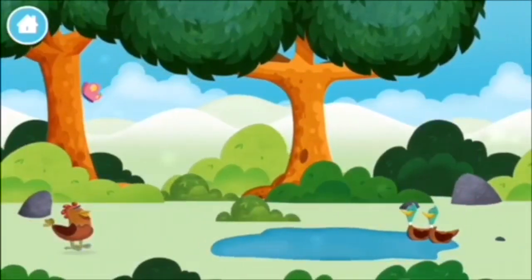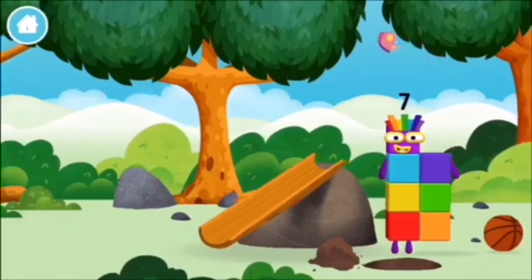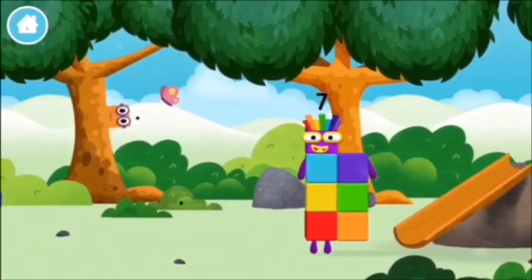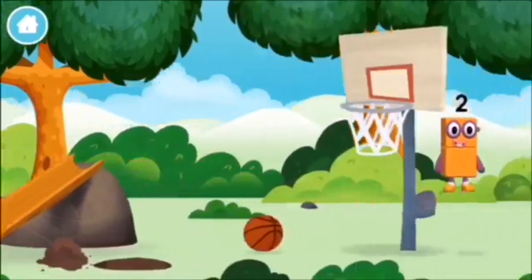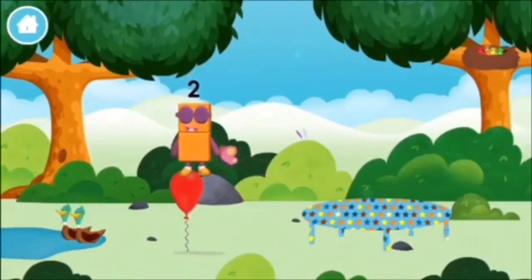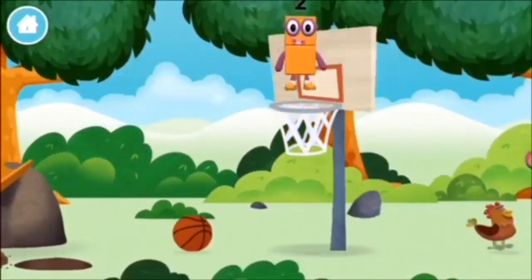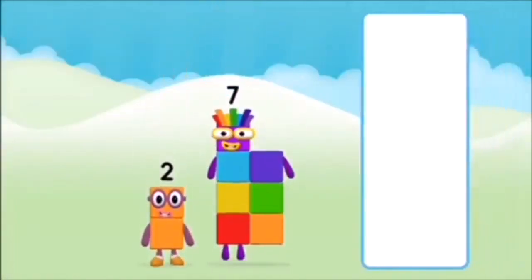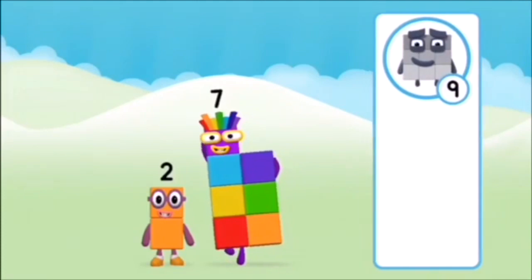Which number block did you find? What number block can you make by adding these two together? Correct! You chose the right answer! Add the number blocks together! Nine, one — one plus nine equals ten! Super! You made number block ten! One, two, three, four, five, six, seven, eight, nine, ten!